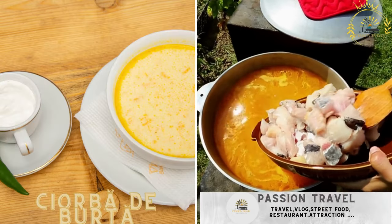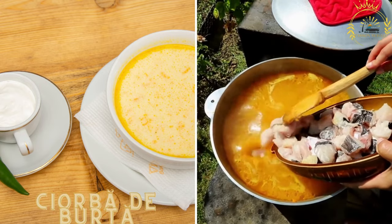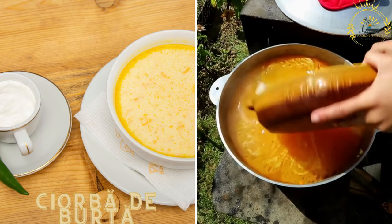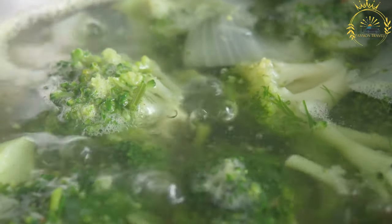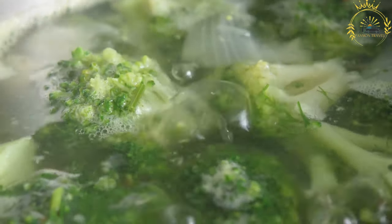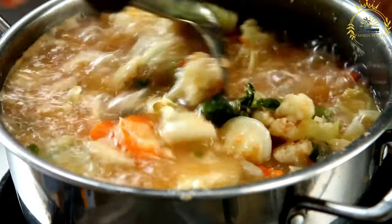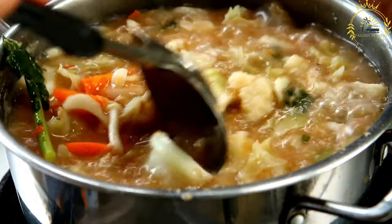Ciorbă de burtă, also known as tripe soup, is a traditional Romanian dish enjoyed as a hearty soup, particularly popular as a hangover cure or a comforting meal on colder days. The main ingredient is beef tripe, which is the lining of the cow's stomach. The tripe is thoroughly cleaned and boiled until tender, then sliced into small pieces and added to a pot along with a flavorful broth.